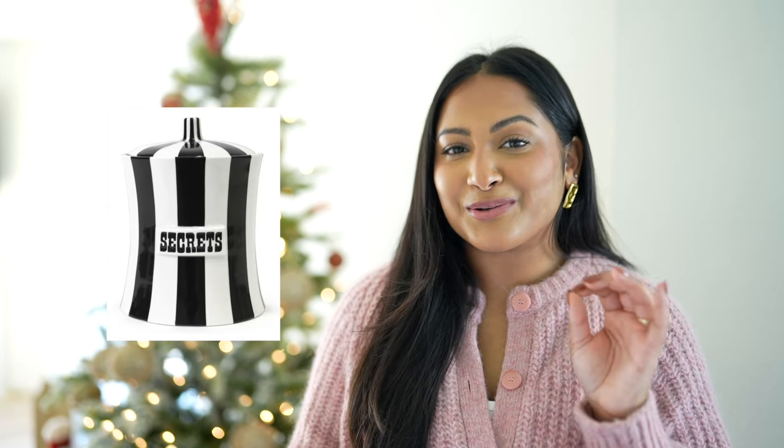Last but not least is a Jonathan Adler vice canister. There are so many cute little sayings on them — one that says 'meow' you can use for cat treats, but it makes it more aesthetic in your kitchen or wherever you want to put it. There are ones that say gummies, munchies, secrets — a ton to choose from so you can get the perfect one for your friend or family. I actually discovered this last Christmas when I saw someone receive it as a gift in a white elephant exchange.